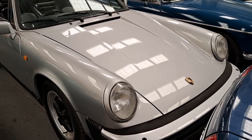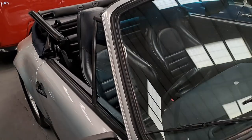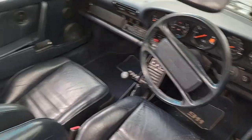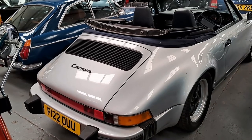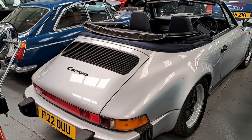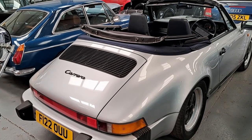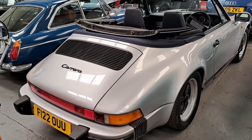A 1988 Porsche 911 Carrera Cabriolet Sport — so it's before the 964 model — with a five-speed gearbox. Having driven a 911, I sort of understand why people are interested in them. It's not really my sort of car; I would probably prefer one with a closed top. But it does look very, very nice — it is in lovely, lovely condition.